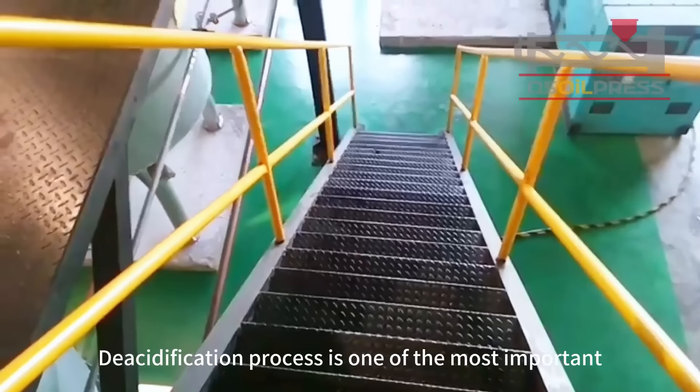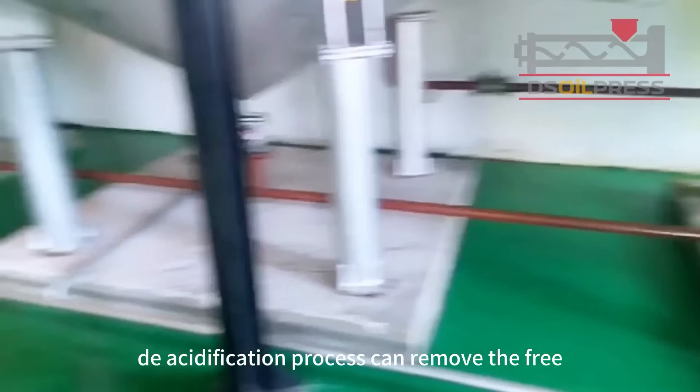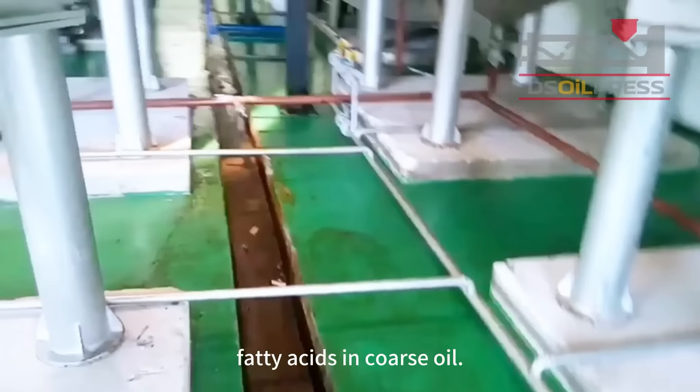Deacidification process is one of the most important processes of fish oil refining, and the neutralizing deacidification process can remove the free fatty acids in coarse oil.